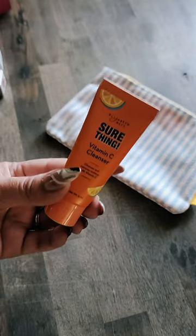A Dew of the Gods Hair Serum. And last up is a little Vitamin C Cleanser. Feels like a lot of oily, serum-y things.